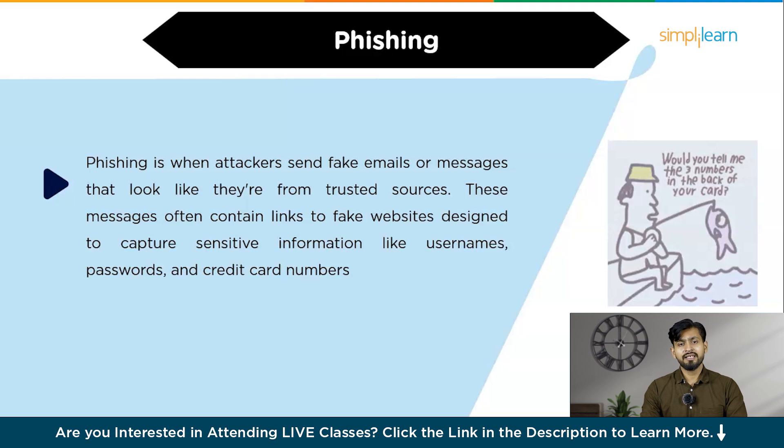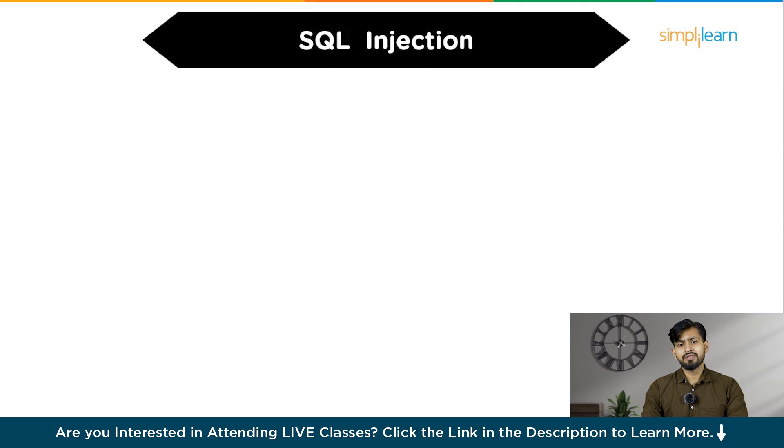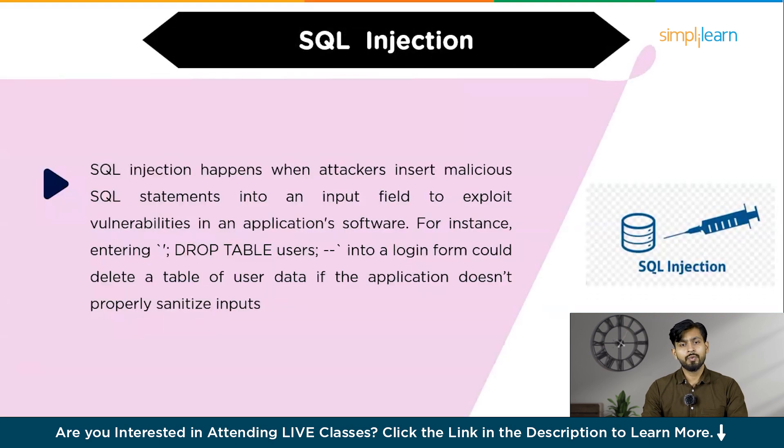The next hacking technique is called SQL injection. SQL injection happens when attackers insert malicious SQL statements into an input field to exploit vulnerabilities in an application. This can allow them to bypass authentication and access or even manipulate databases. For instance, entering 'DROP TABLE users' into a login form could delete a table of user data if the application doesn't properly sanitize inputs. To prevent SQL injection attacks, use parameterized queries, prepared statements, and proper input validation.